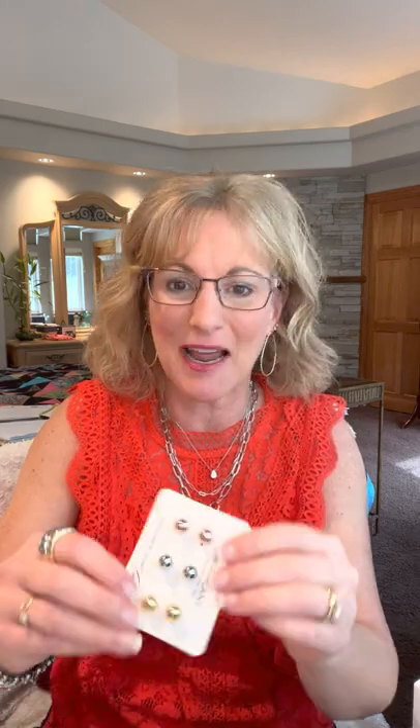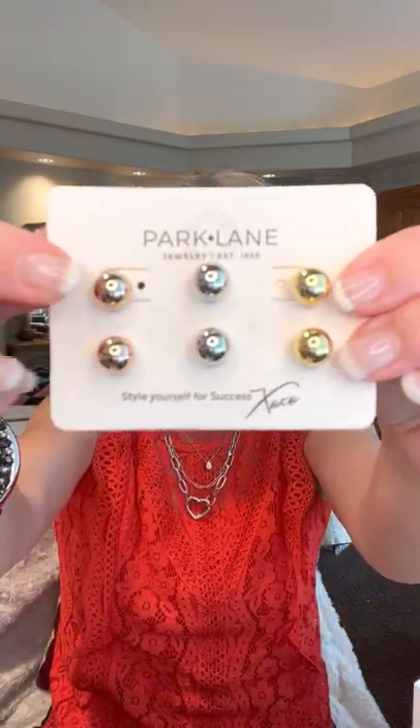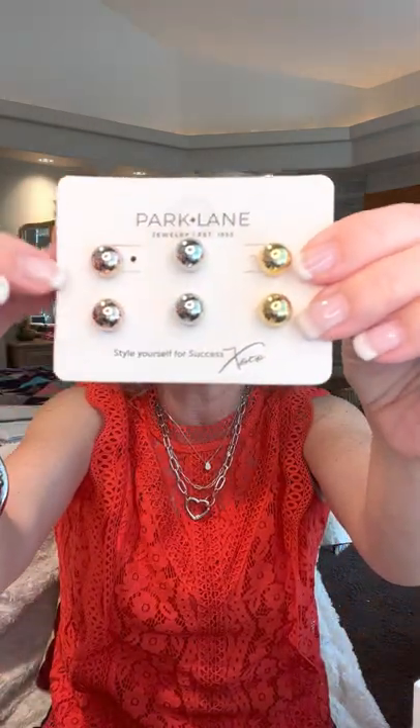Here we have the Chico's studs — they come in rose gold, silver, and gold, darling for $26. By the way, don't pay attention to price when you're working with me at Park Lane, because price goes out the door. I may show you a $150 item you might get for 30 bucks, or a $36 item you might get for $18 at half off. Just write down the things you love and we'll go from there.